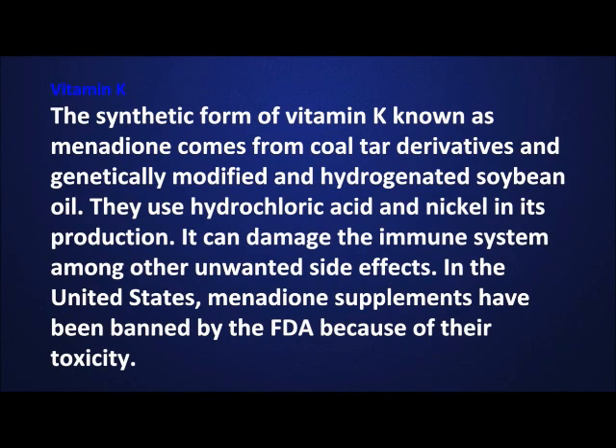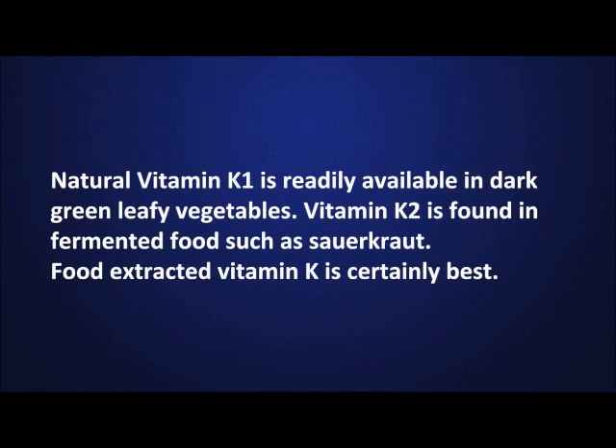The synthetic form of vitamin K, known as menadione, comes from coal tar derivatives and genetically modified and hydrogenated soybean oil. They use hydrochloric acid and nickel in its production. It can damage the immune system, among other unwanted side effects. In the United States, menadione supplements have been banned by the FDA because of their toxicity. Natural vitamin K1 is readily available in dark green leafy vegetables. Vitamin K2 is found in fermented food such as sauerkraut. Food extracted vitamin K is certainly best.